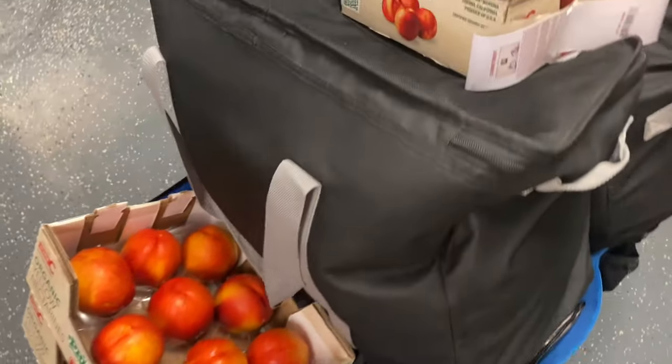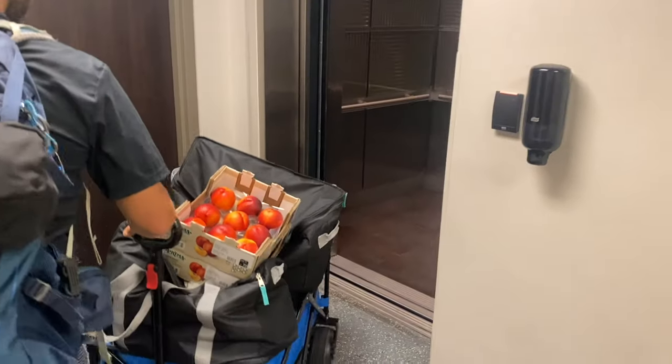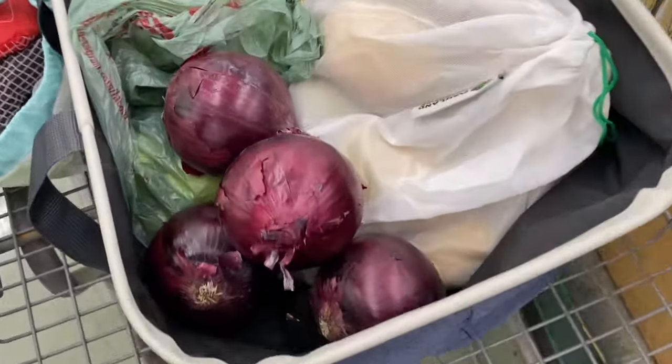Once we purchase everything, we bring it into our unit. We live in a high rise in Las Vegas, so having a cart big enough for all our stuff is amazing. It helps us to only have one big giant load when we come up the elevator and it's a lot easier to maneuver instead of carrying a whole bunch of bags. We have cooler bags we got at Costco a couple of years ago — big black cooler bags that fit a lot of food — so we put our food in there to keep it cool in the desert heat. We also bring our own bags as much as possible.